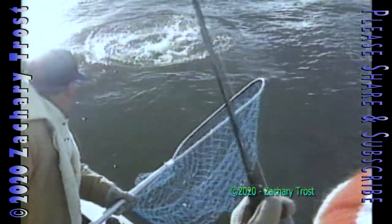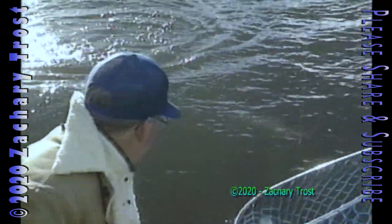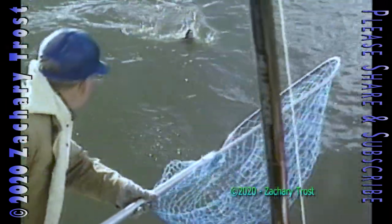We're going to take you, first of all, steelhead fishing with Captain Amaldine, the patriarch of charter captains on the Manistee River. Have a great day of steelhead fishing. We're going to take a look at grouse in the winter — ruffed grouse, the game bird of the north.